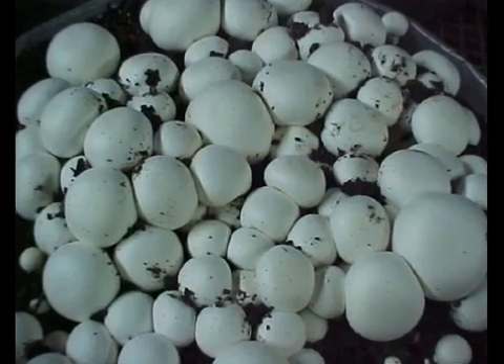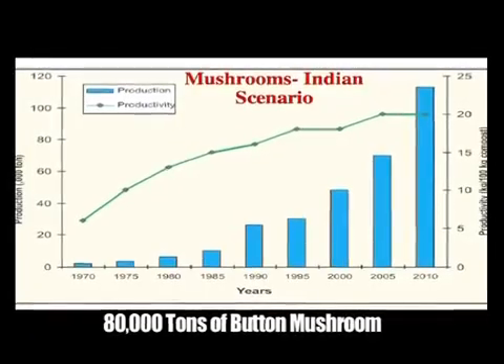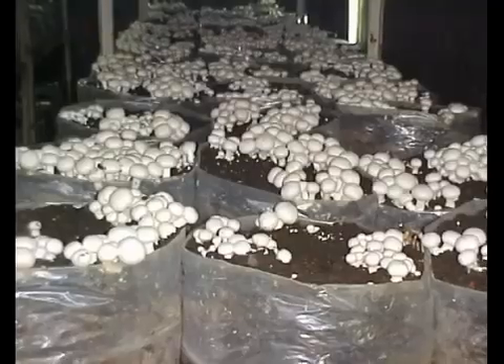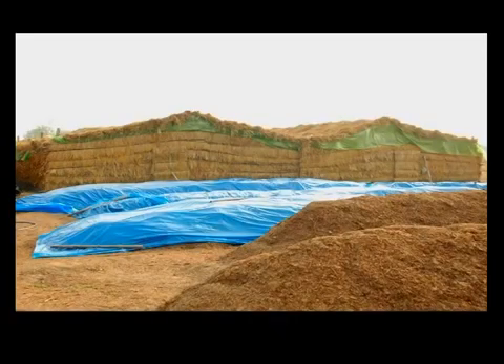Button mushroom is the most popular mushroom in the world and accounts for nearly 30% of total world production. At present, India is roughly producing around 70 to 80 thousand tons of button mushrooms, which have grown steadily over the years. This mushroom needs a cooler climate for its growth and can be cultivated in the winters in most parts of the country.